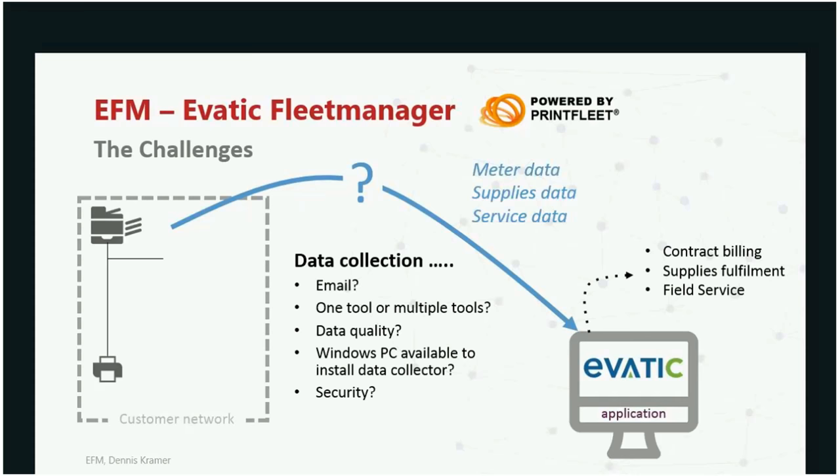If I have multiple brands, do I use multiple tools? What about data quality if I use one manufacturer's tool for machines from a different manufacturer — can I get all the information? More recently, a common issue is that customers say they only have laptops, no PC or server — they're all in the cloud. What do you do then? Another question is: what's happening with this data collected from my machines, and what about security?